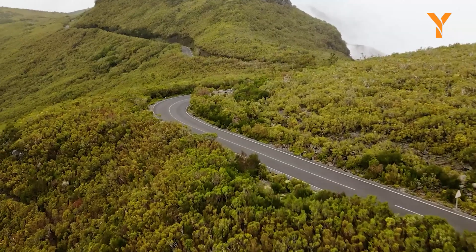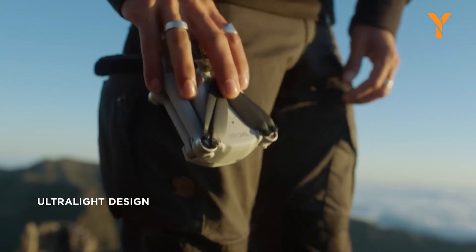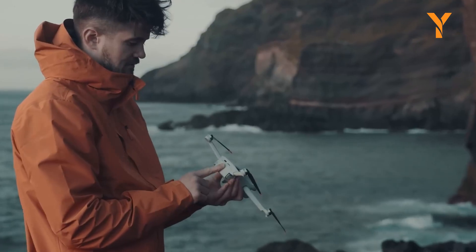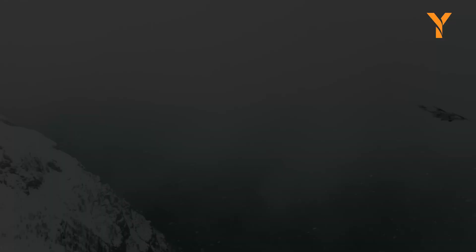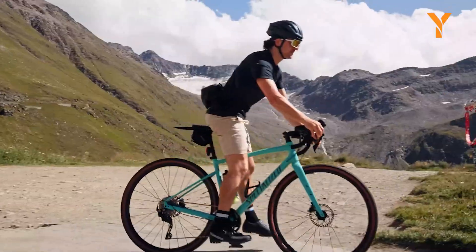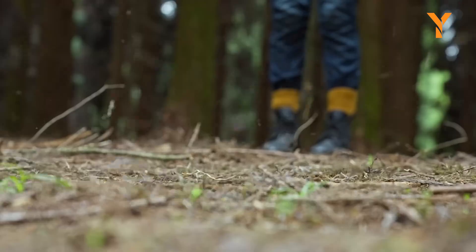The DJI Mini series is beloved for a reason. It offers professional-level imaging and flight capabilities in a drone that's small enough to fit in your backpack, and crucially, light enough to avoid FAA registration in the United States. That sub-250-gram threshold keeps things simple for hobbyists and pros alike. But as DJI looks to push the limits with better cameras, smarter tracking, and more robust performance, how do they fit all of that into such a small package without crossing the weight limit? That's the design challenge at the heart of the Mini 5 Pro.